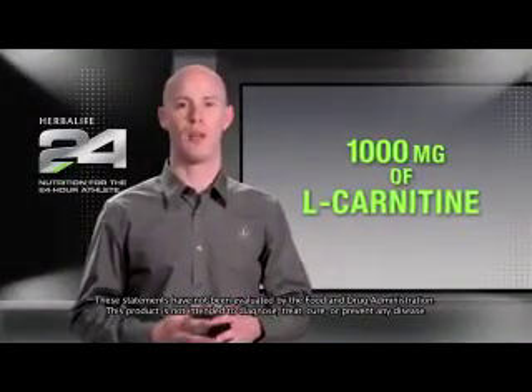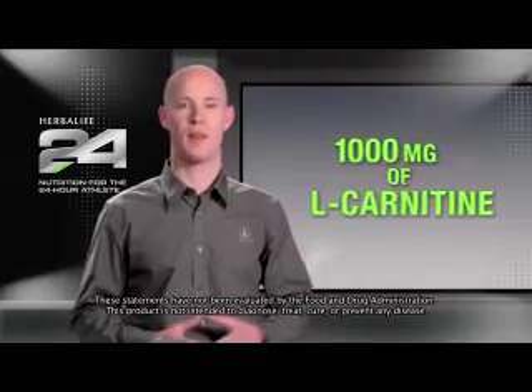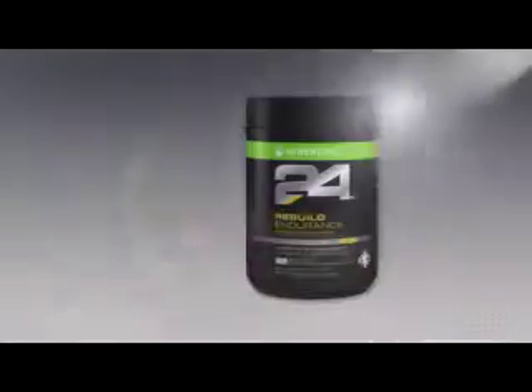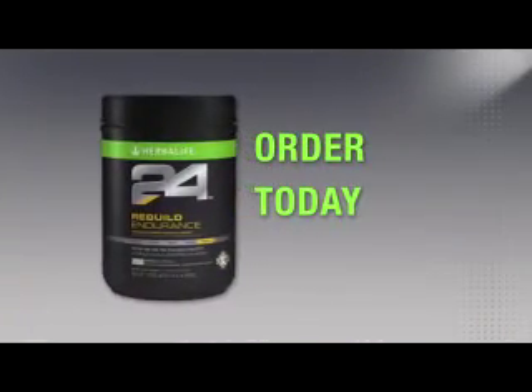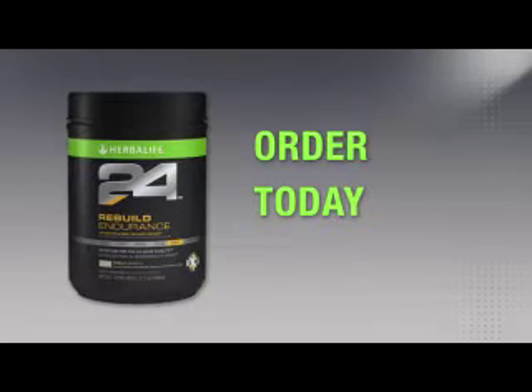We've even added 1,000 milligrams of the amino acid L-carnitine to help reduce muscle soreness and speed recovery, which is perfect after a hard workout. You can try Rebuild Endurance and all of our great Herbalife 24 products by ordering today from a Herbalife Independent Distributor. Thanks for watching.